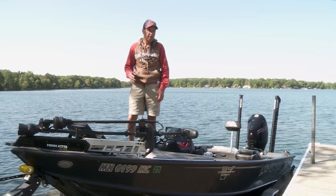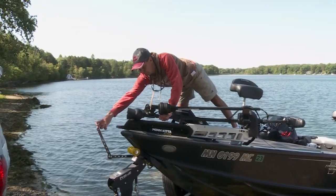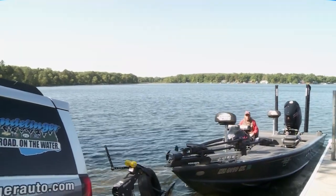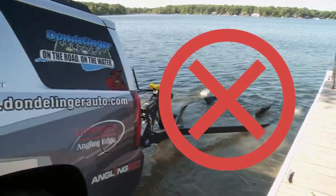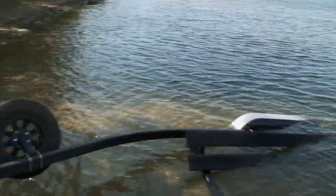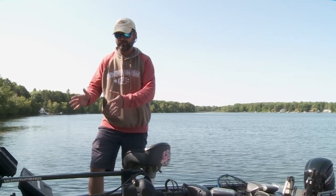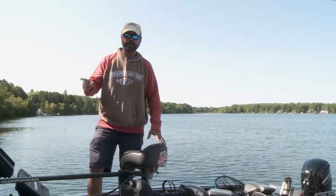Now we'd like to share some tips on launching and loading at public accesses. One thing that's vitally important when using a bunk or roller trailer: there's really an optimum level for loading the boat. For my boat and trailer system, it's about one-third of the bunks submerged. With a bunk trailer, you can unhook all the straps prior to launching the boat. But with a roller, it's important that you have the boat in the water prior to unhooking the front winch line and safety chain.